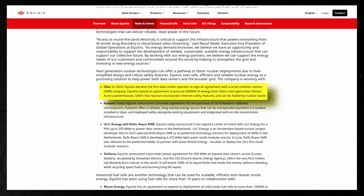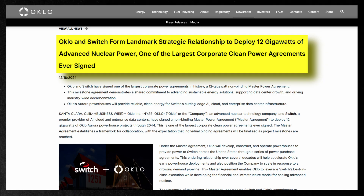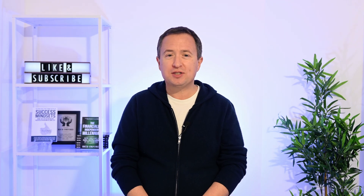Oclo has also made some major commercial moves. Equinix signed an agreement to procure 500 megawatts of power from Aurora Powerhouses. And Switch, a hyperscaler data center operator, signed a non-binding master power agreement with Oclo for a 12 gigawatt energy deal. Aurora Powerhouses will supply energy to Switch facilities nationwide through multiple power purchase agreements. Together, these deals prove widespread demand for Oclo's reactors and recycling technology across both government and commercial sectors.